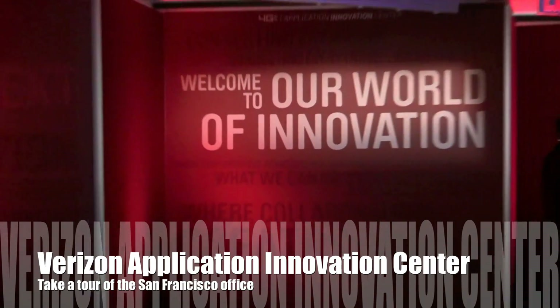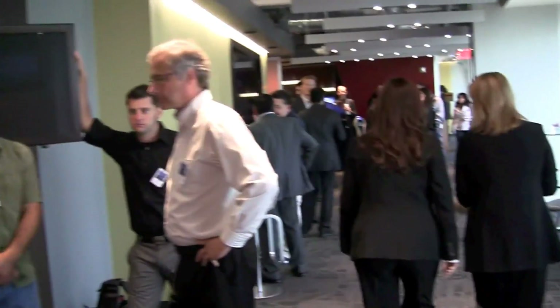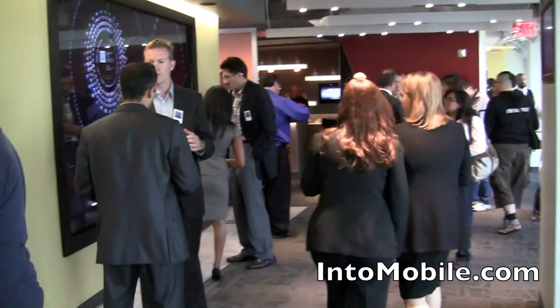Hi friends, Marin with IntuMobile. We're at the Verizon App Innovation Center in beautiful downtown San Francisco. There's a nice view of Bay Bridge over here. Let's go on a quick tour. Just officially open today, this is Verizon's facility to help developers take better advantage of the 4G LTE network for some cool stuff.